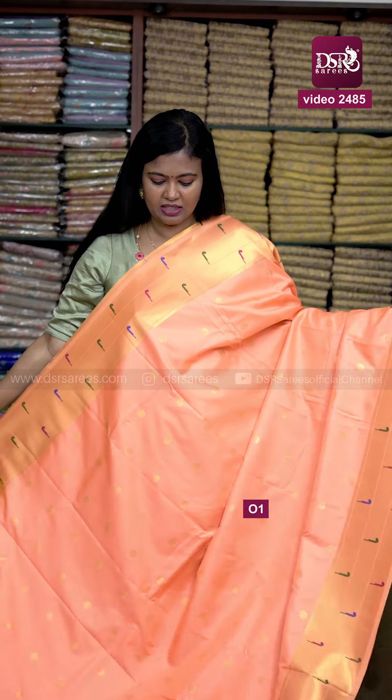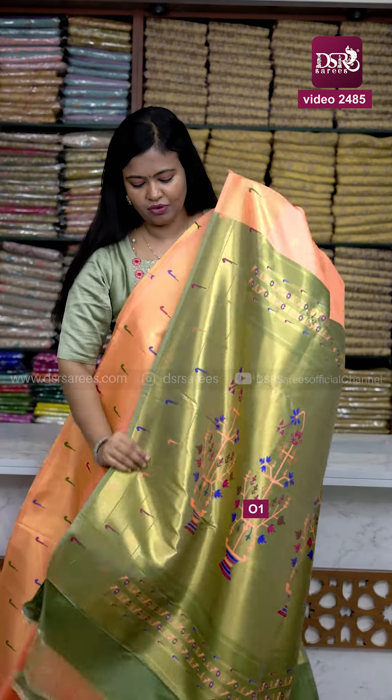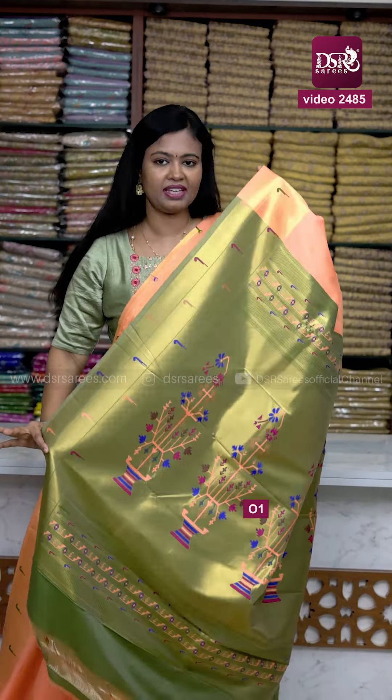Stunning equal size border, and we have contrast in a golden mehindi green color. Original paitani weaving pallu and contrast blouse with paitani border to the sleeves, at just 1499 only — don't miss it. And next color,